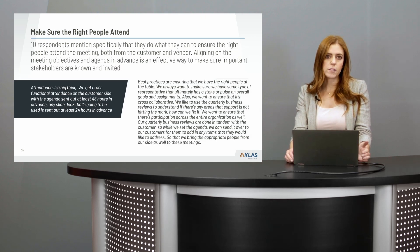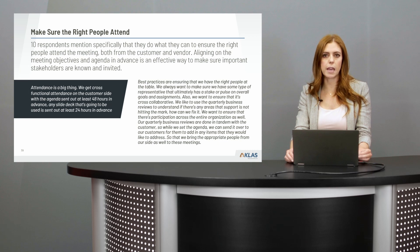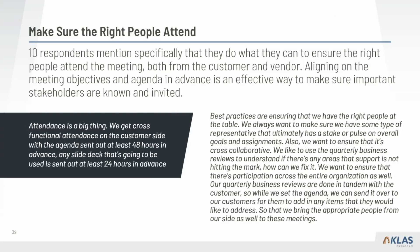Ten respondents specifically do what they can to ensure the right people are attending — both from the customer side and the vendor side. If there are particular things to cover in that month's or quarter's meeting, they might bring in someone from product development or sales. Collaborating beforehand ensures the right people are there. One vendor said: 'Attendance is a big thing — we get cross-functional attendance on both sides and send out the agenda at least 48 hours in advance,' and sometimes even send out slides in advance.